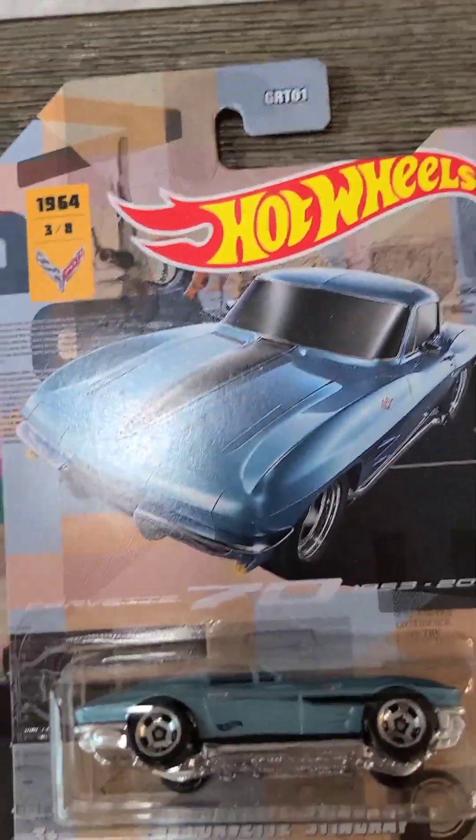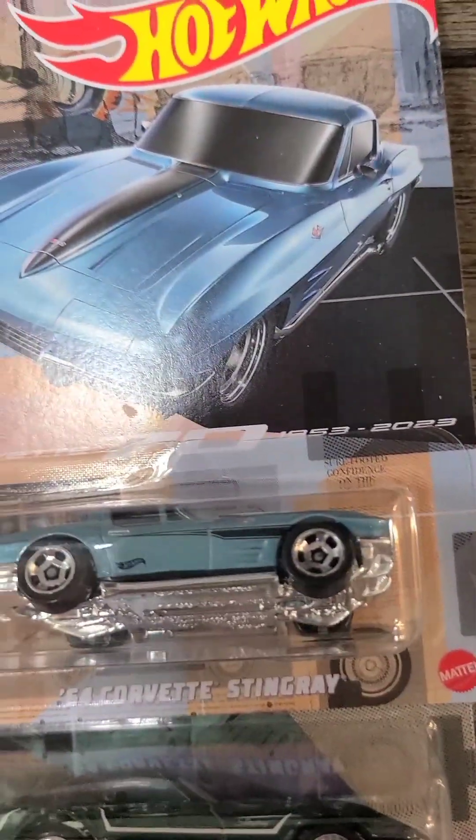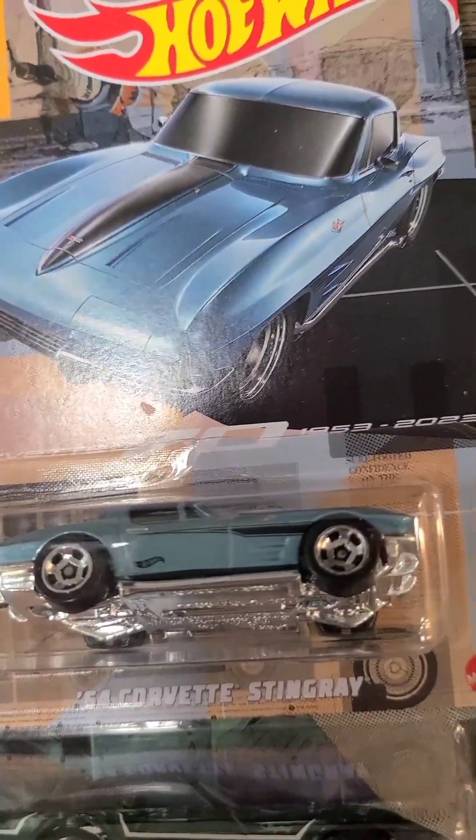Next is the Toyota 2000 GT, which is a nice lemon yellow color.